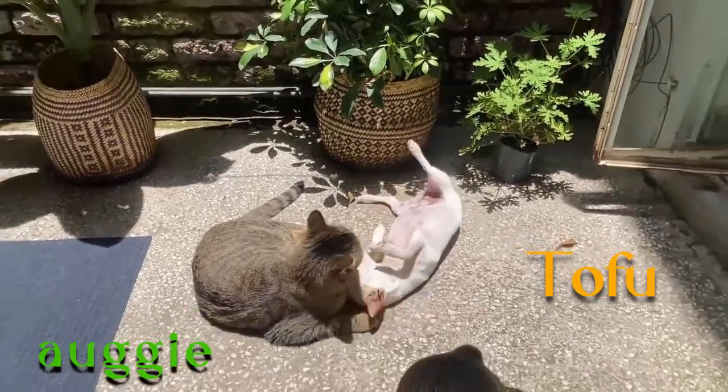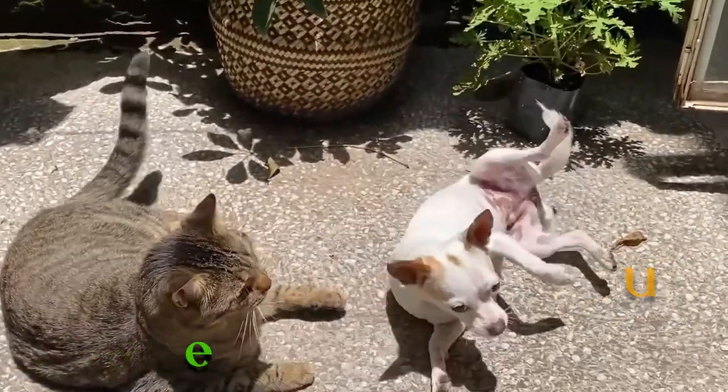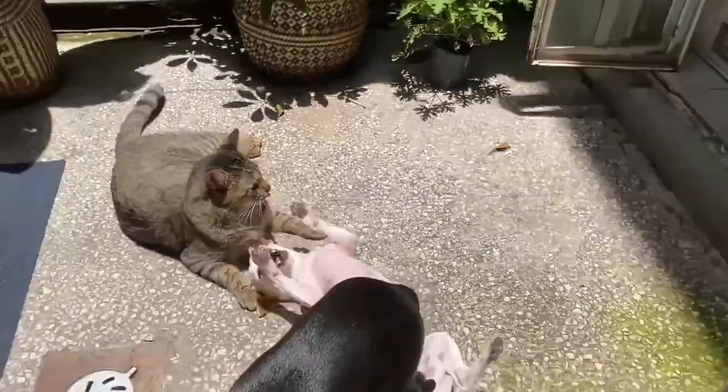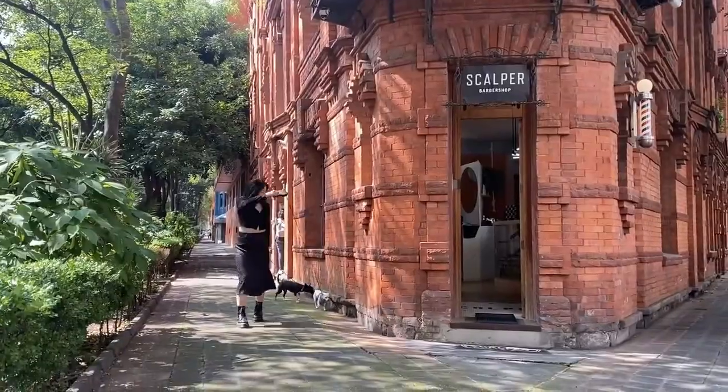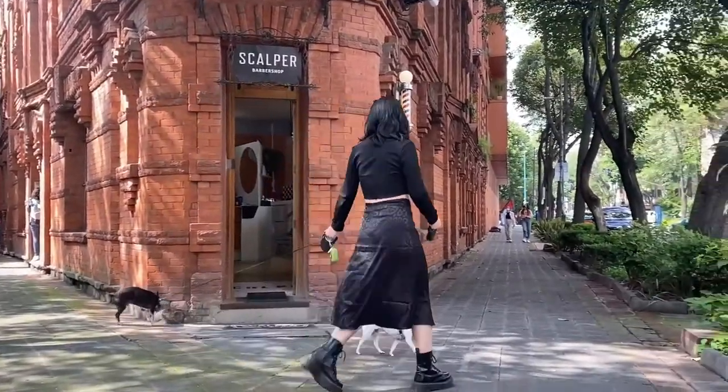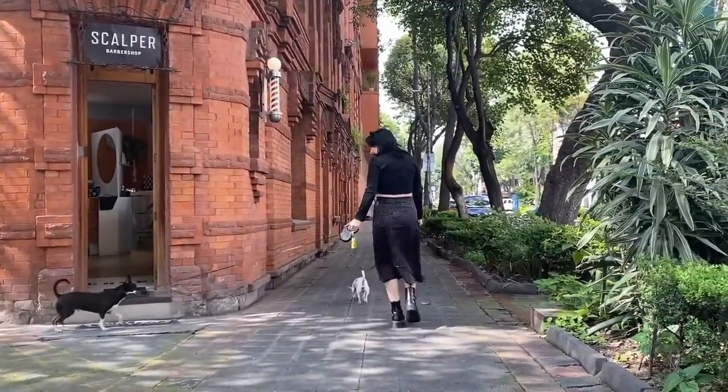Welcome to my YouTube channel. Today I'm going to be talking about moving to a different country with your pets. I moved to Mexico City with my three pets — two dogs and one cat. My cat's name is Augie and my dogs' names are Tofu and Louie. Tofu is a little Chihuahua and Louie is a Chihuahua-Rat Terrier mix. I'm going to tell you about how we moved with our pets and all the requirements you need to know before moving to Mexico City.